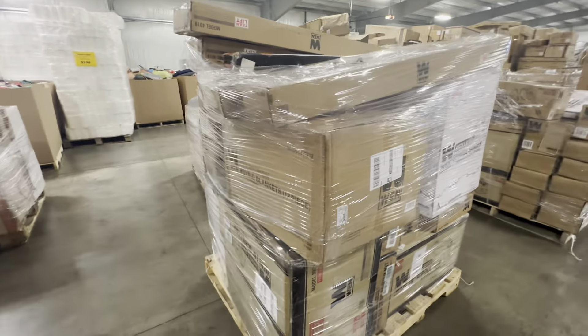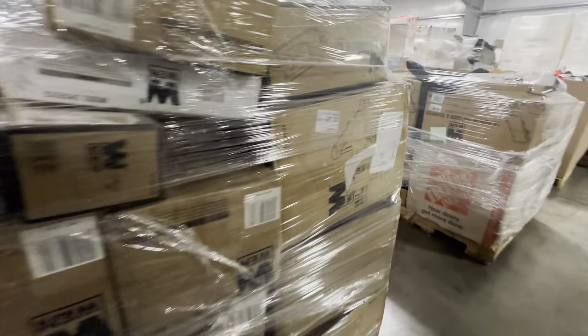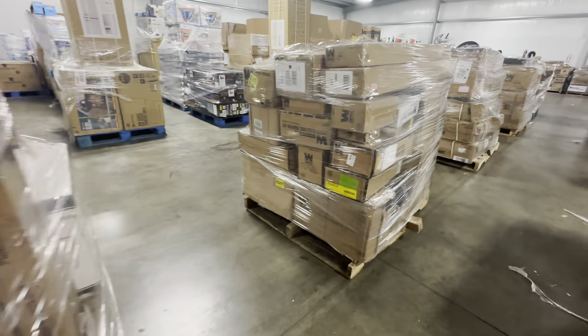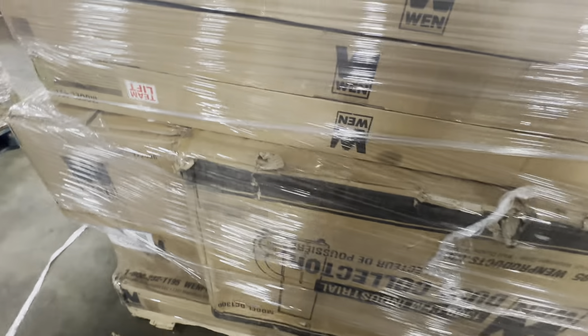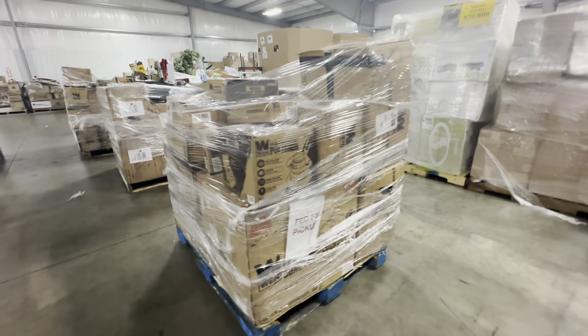Routers, pole saws, dust collector, more pole saws, polisher.